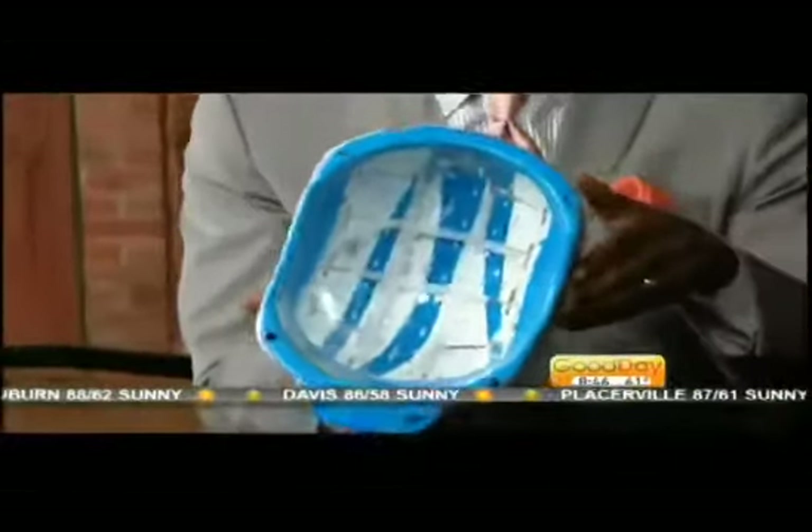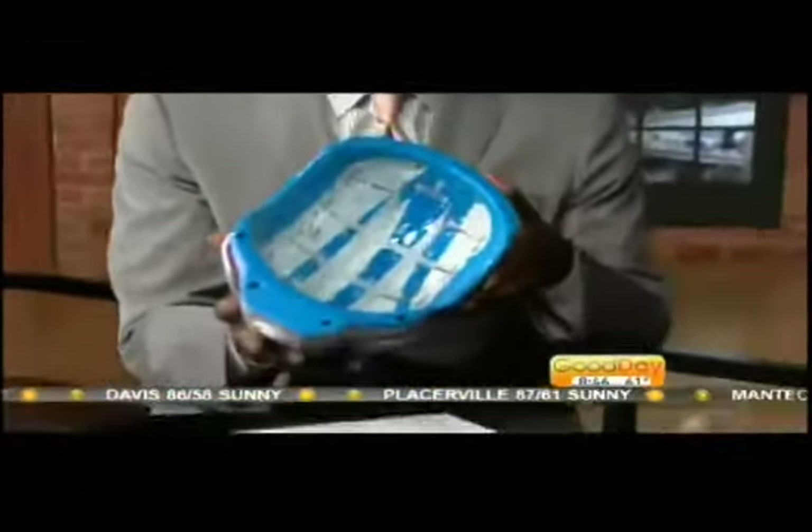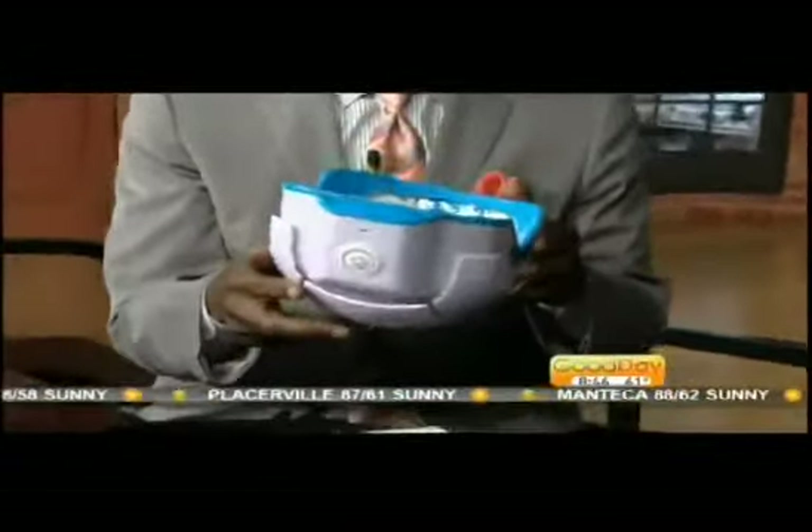And it's called a Theradome helmet? Theradome, yeah. Now, if I put this on, will I feel anything? Is there any electricity or anything going to happen? According to all of our FDA studies, we can claim that there are zero side effects.